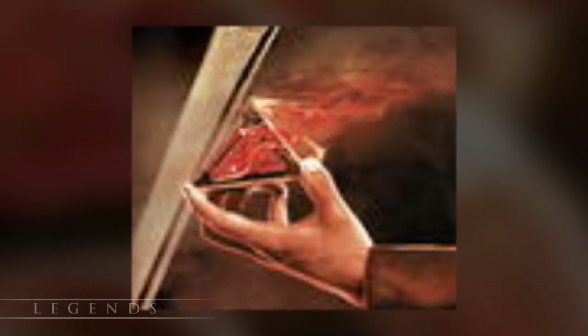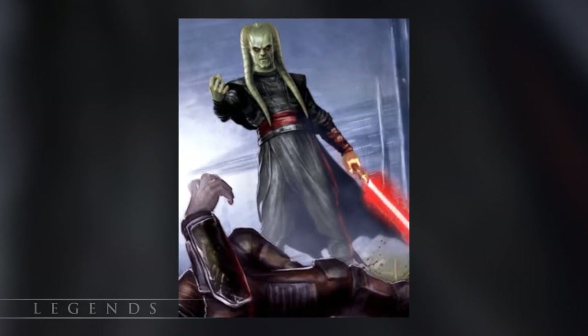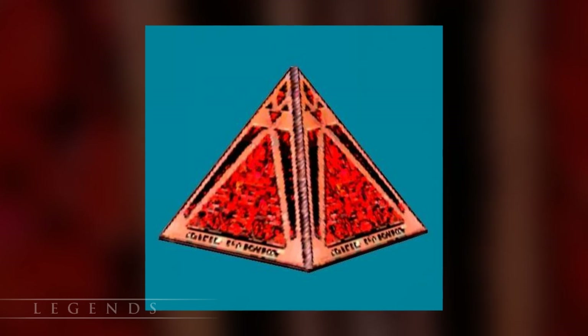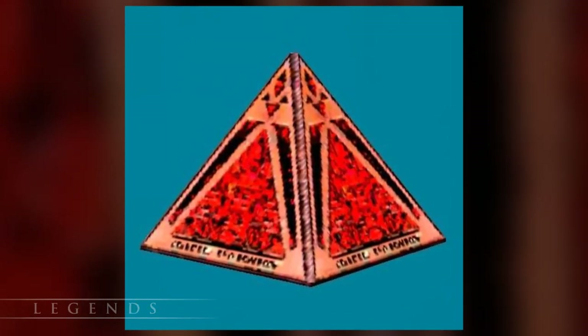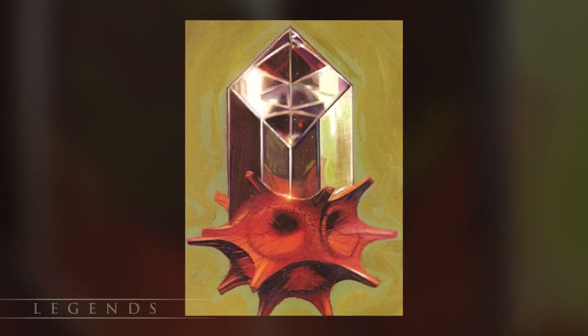A holocron designated as SD41263.1 was known to be part of Darth Vader's personal collection. It held the writings of Darth Ramage, who lived about 500 years prior. Shortly after the Battle of Yavin, a Sith holocron was discovered on Mustafar, as told in the game Star Wars Galaxies.